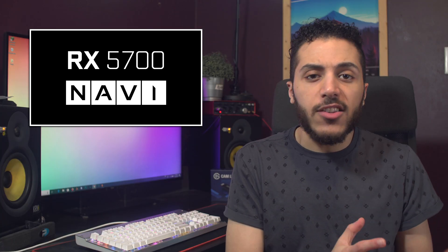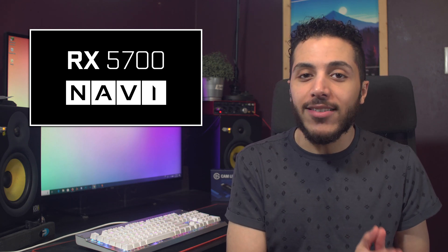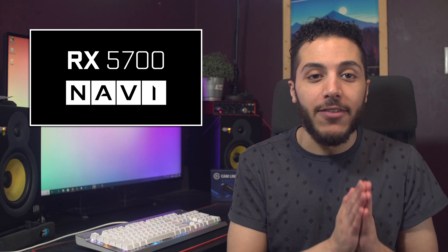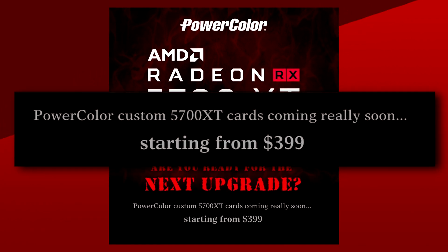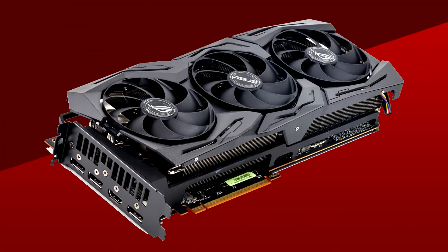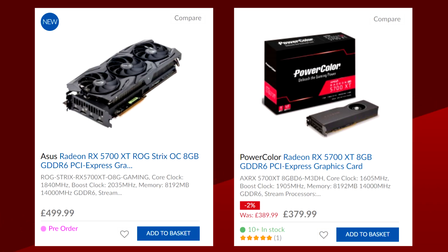I understand the decision since custom cards will most likely be priced at or very close to the reference models, but removing a card design from production after a month of it being on the market — that's never been seen before. PowerColor already confirmed that their custom designs for the RX 5700 XT will start at $399, but other companies like ASUS will probably push the price higher. The RX 5700 XT Strix OC is currently in pre-order on Overclock UK's website for $499 — about $100 more than the reference design. At least you have a choice. It is still unclear if the Anniversary Edition will be end-of-life, but I don't see why not.